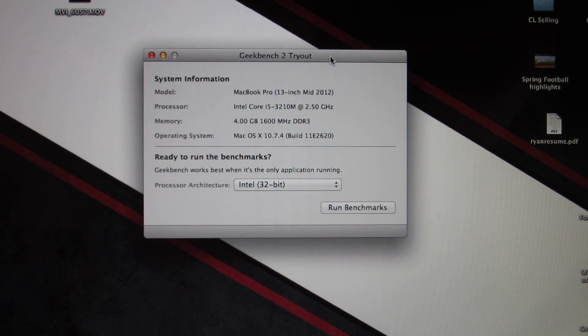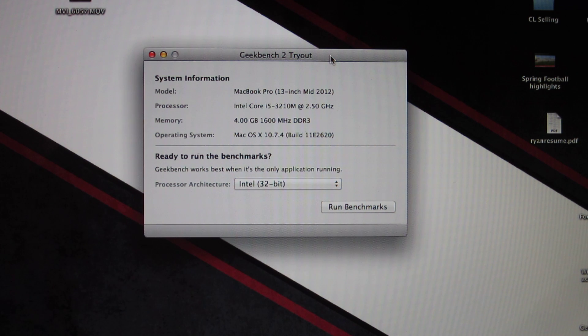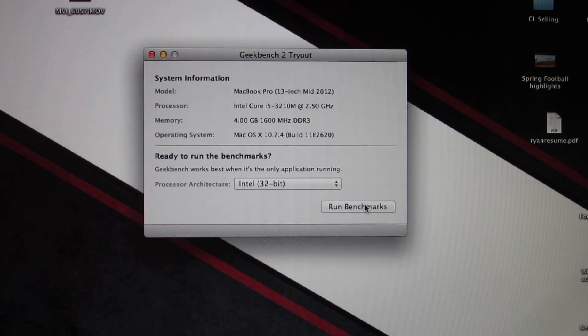Hey everybody, I'm going to go ahead and do a Geekbench benchmark for my 2012 MacBook Pro, the June version — the brand new one. This is the base model: Intel Core i5 2.5 GHz processor with 4 GB of RAM, 1600 MHz DDR3 installed. So I'm going to go ahead and run these benchmarks.